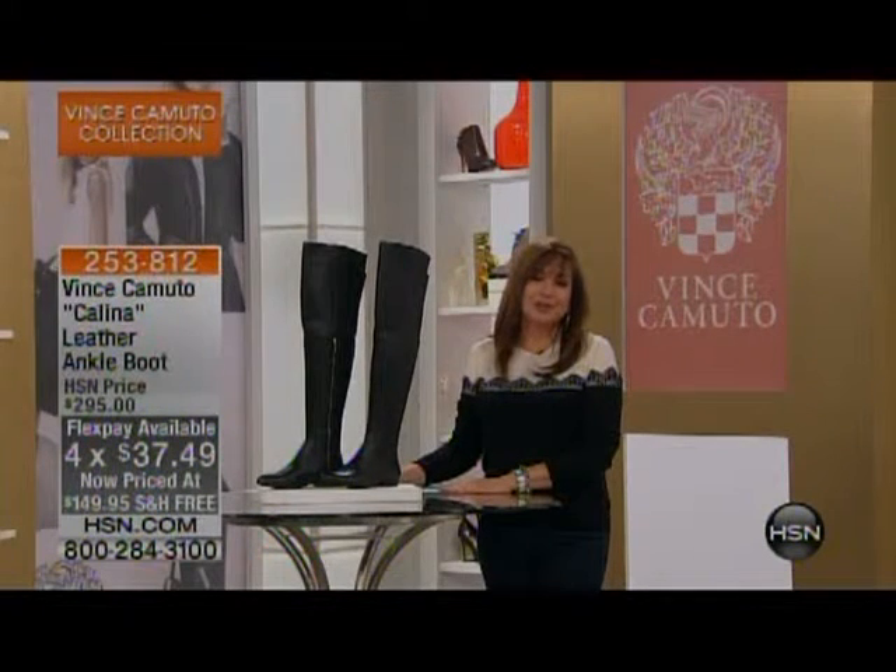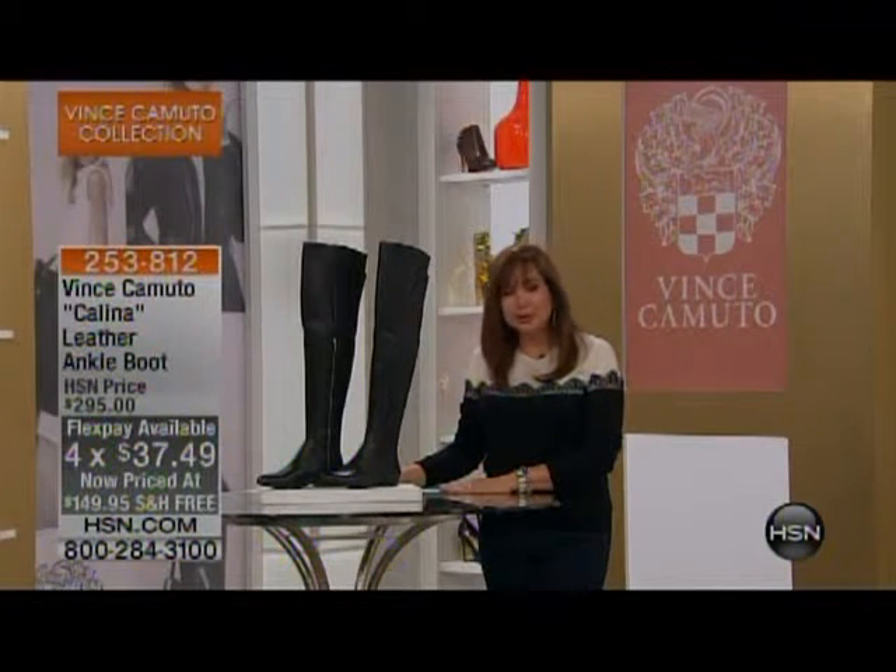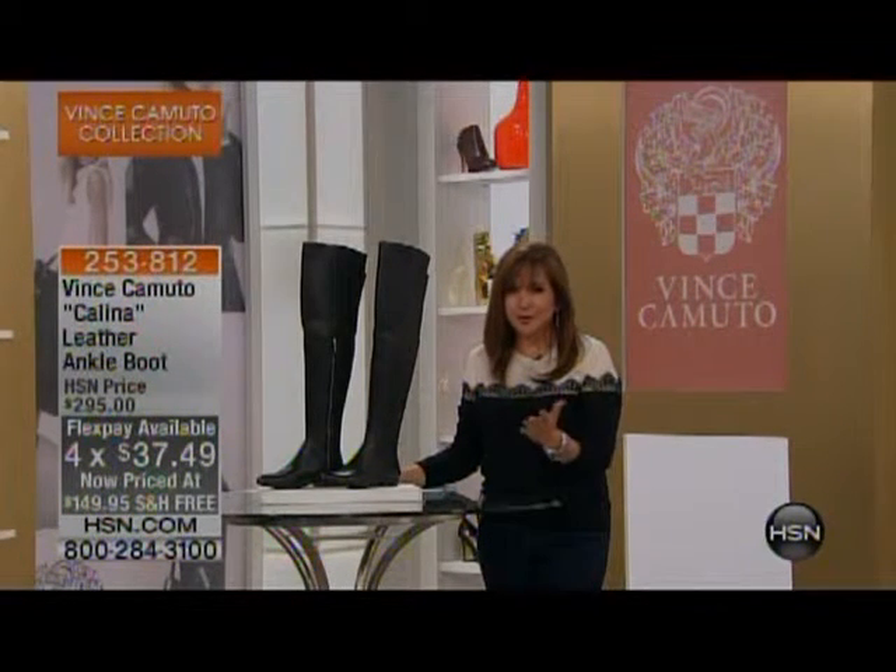Now we're going to talk to you a little bit about who Vince Camuto is. If you go into any high-end designer stores or department stores, you're familiar with the brand.